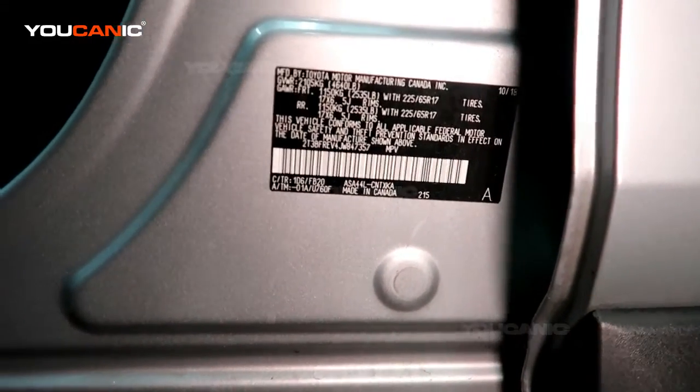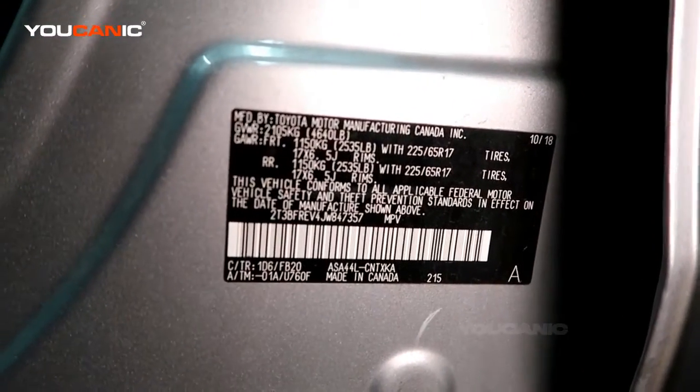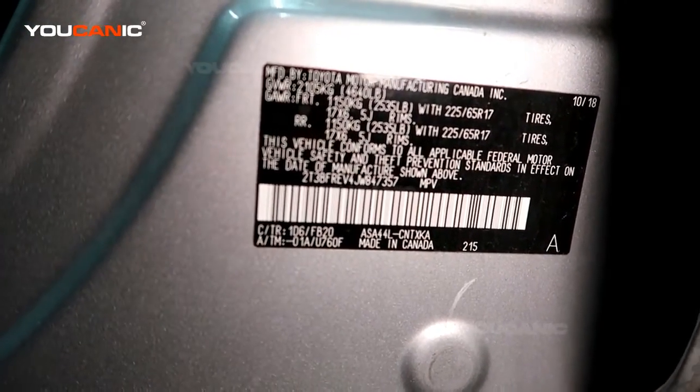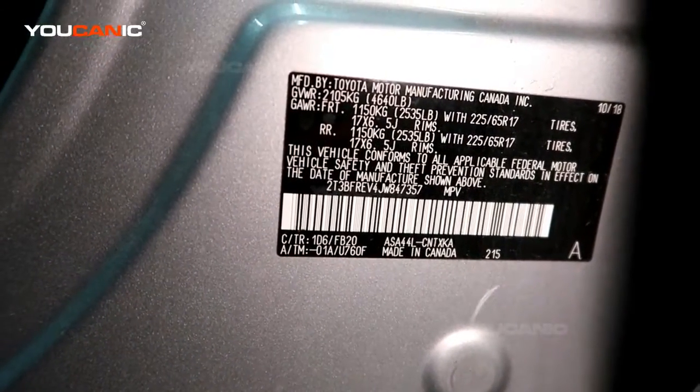You can use that to order touch-up paint, or if you are painting a bumper, fender, hood, door, or something like that and you're just going off the paint code, you can use that code right there. Most body shops will be able to paint and match based on that code.